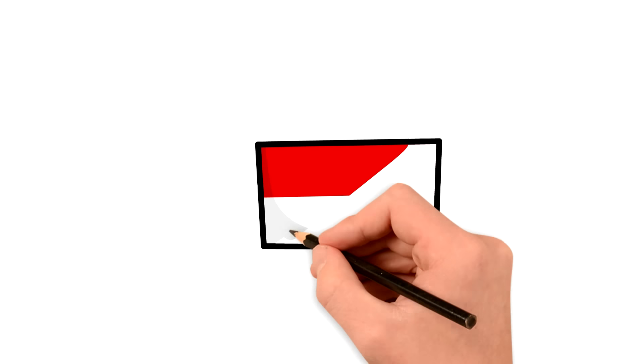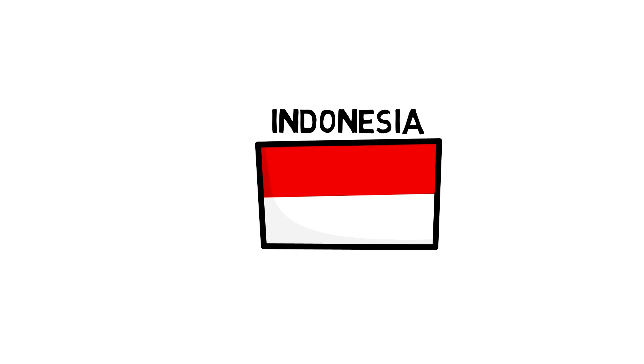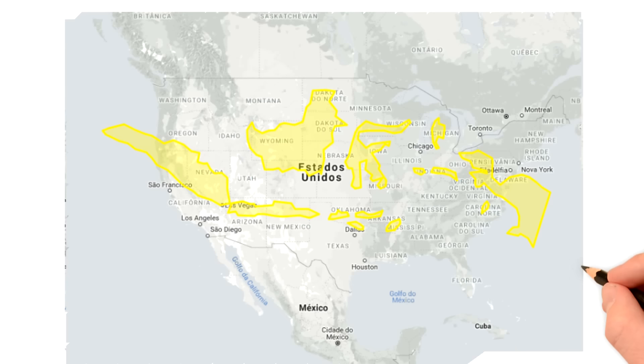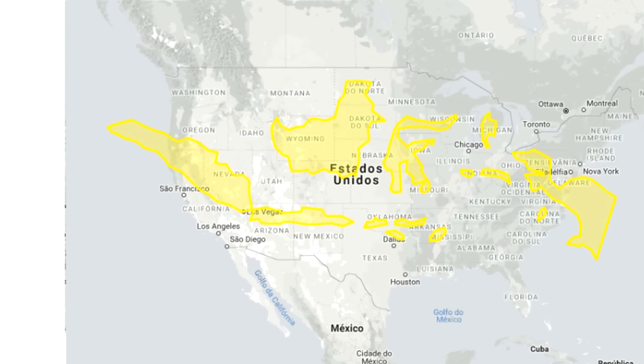Moving to Asia, Indonesia would seem gigantic if placed over Russia, stretching from Finland to China. On top of the US it would be longer than the distance between the east and west coasts.